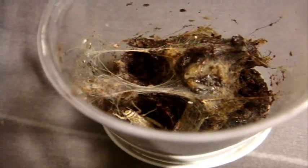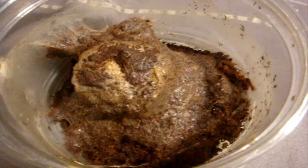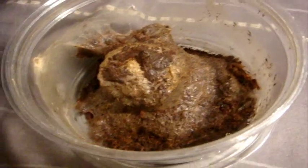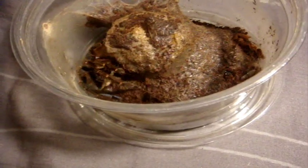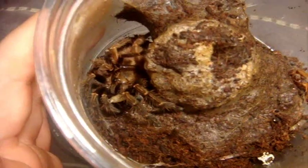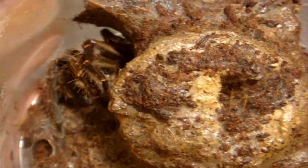Now for my Ephebopus murinus, the Skeleton Tea — cricket's gone! Here's Cleveland, my Ephebopus rufescens, the Burgundy Skeleton. I believe this one to be a male. He never, ever refuses food unless he's in pre-molt. Another good eater, along with my murinus.